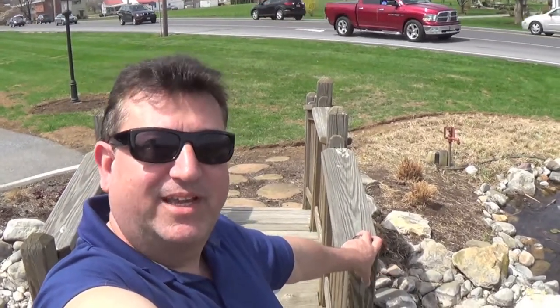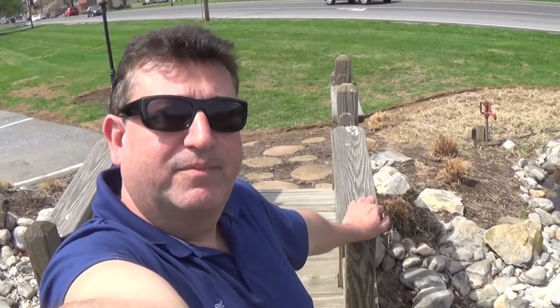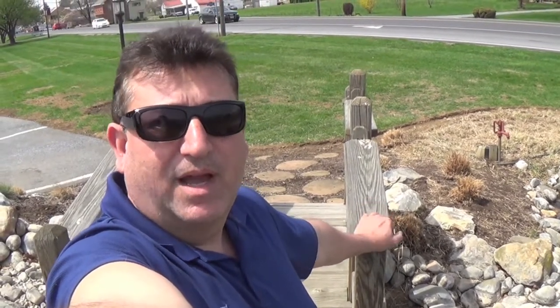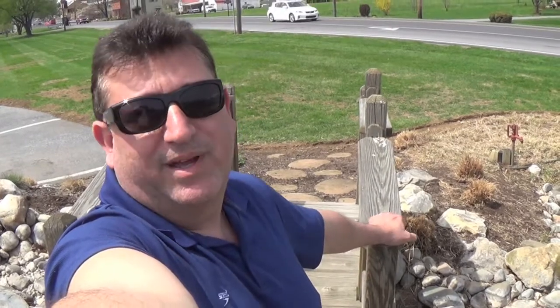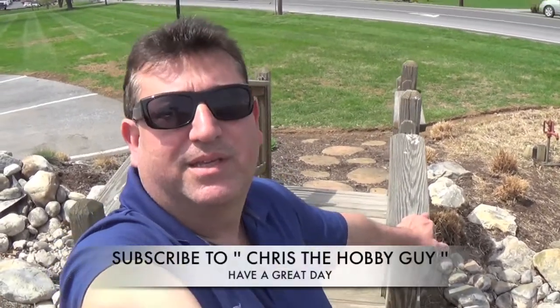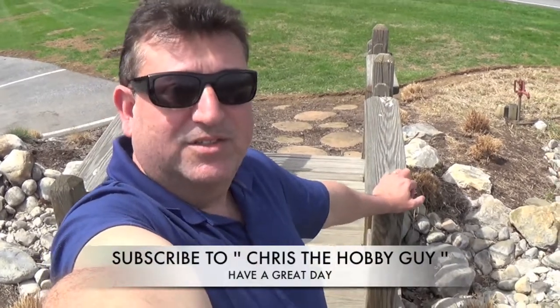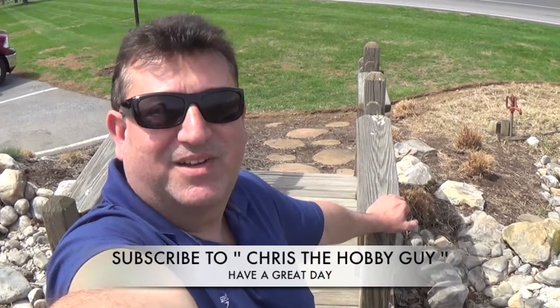I hope you enjoyed my video. I wanted to share this beautiful pond with all of you. Thank you for subscribing, and for anyone who saw this video, please subscribe. I'm Chris the Hobby Guy. I have a lot of different videos — taking care of animals, vacations, things to do with your family. It's a great show, so I hope you enjoyed this video. Have a great day from Chris.